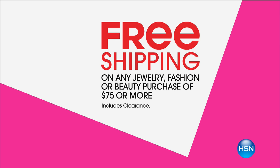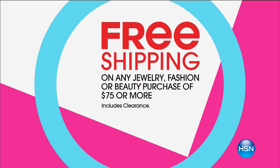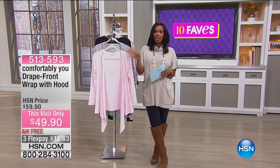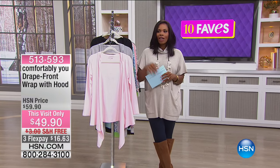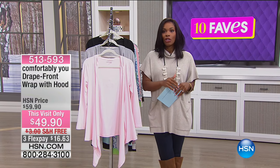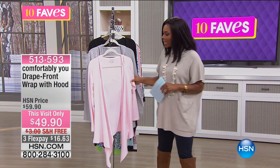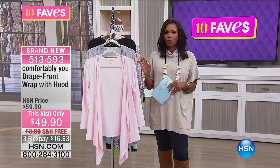We do have a free shipping offer on any jewelry, fashion, or beauty purchase of $75 or more, and that includes clearance. So if you were shopping during the fashion clearance and want to add more, you can keep going and get that free shipping. Something else from Comfortably You — take a look at this.